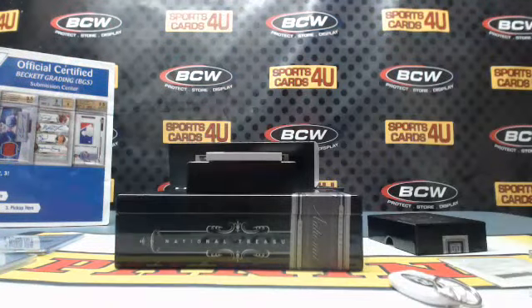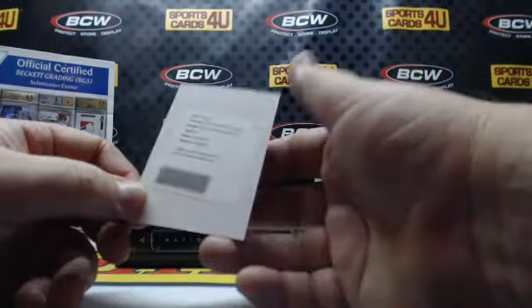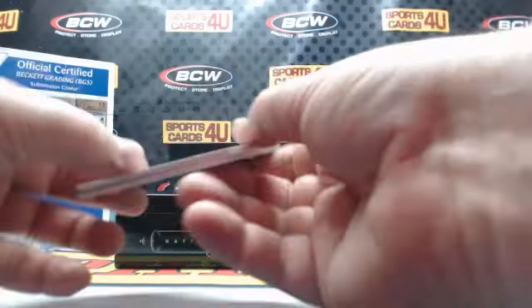We got a redemption — Prospect Silhouette autographs, card number 29.